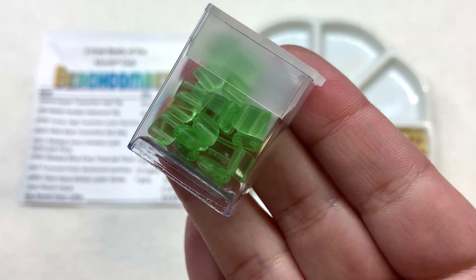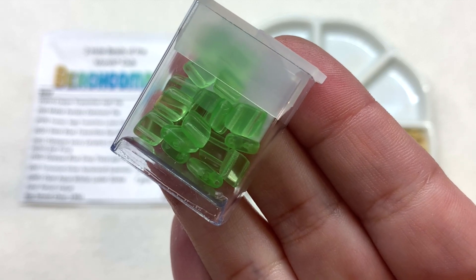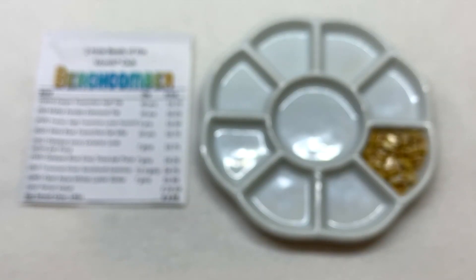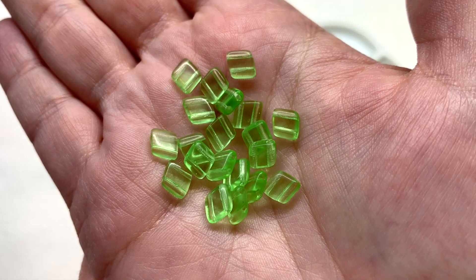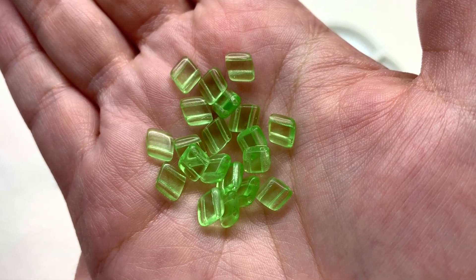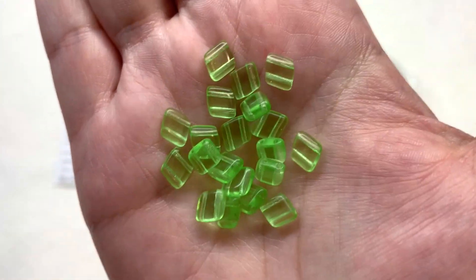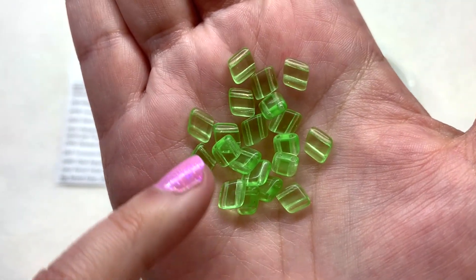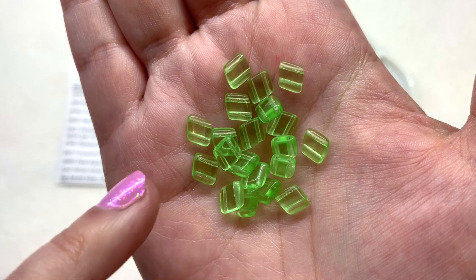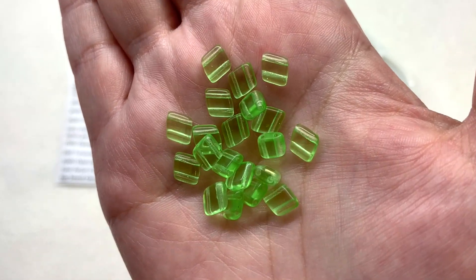Next we have a container with 20 pieces of the matte peridot diamond tiles. These are fresh, light spring green colored beads — similar to Czech glass tiles which are square, but these have more of a tilted rhombus or diamond shape, with holes going off parallel in a diagonal direction.